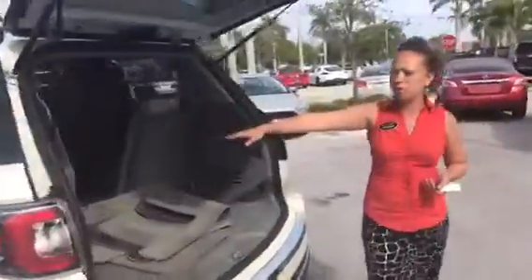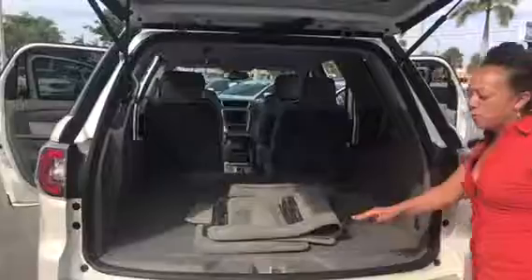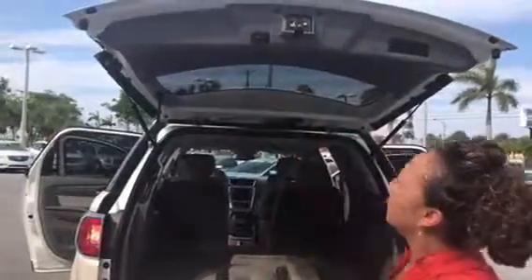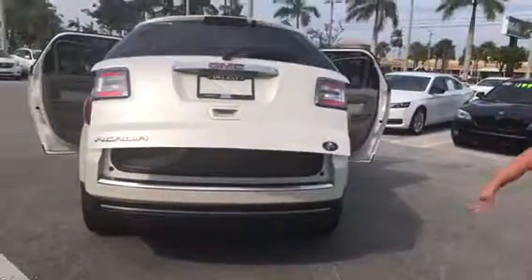I went ahead and folded one side so you can see — very easy to push down, gives you a flush surface there. This is your power trunk, power liftgate, backup camera, and backup sensors.